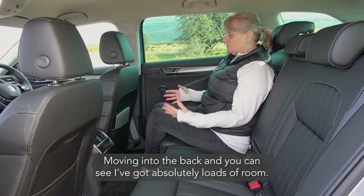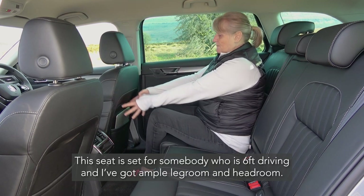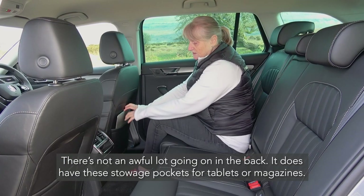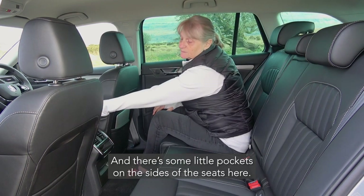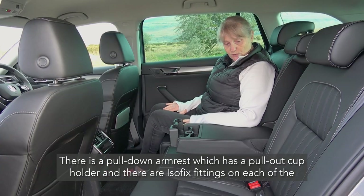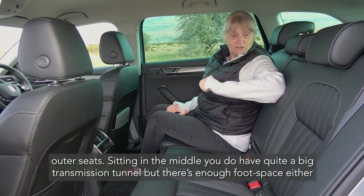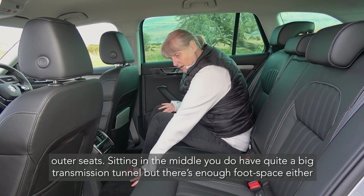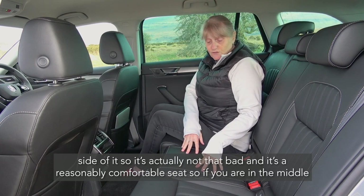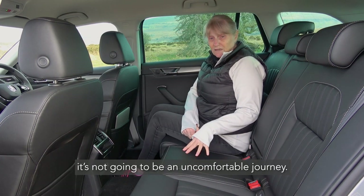Moving into the back, you can see there's absolutely loads of room. The seat is set for somebody of six foot driving and I've got ample leg room and head room. There are storage pockets for tablets or magazines and little pockets on the sides of the seats. There's a pull-down armrest with a pull-out cup holder and two sets of isofix fittings on each of the outer seats. Sitting in the middle there's quite a big transmission tunnel, but there's enough foot space either side that it's actually not too bad and reasonably comfortable.